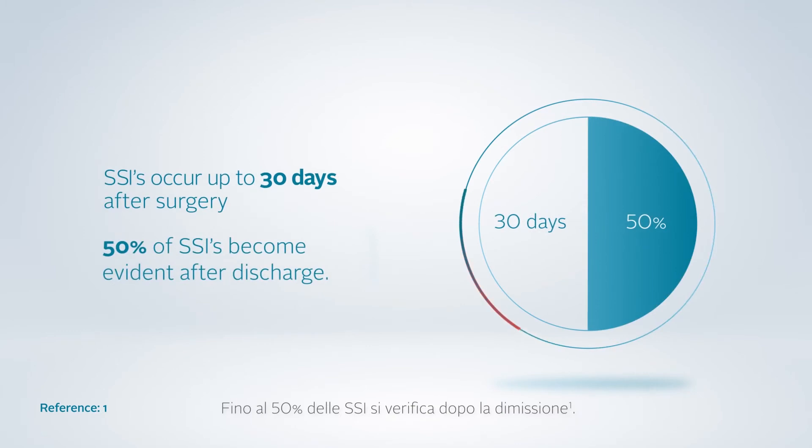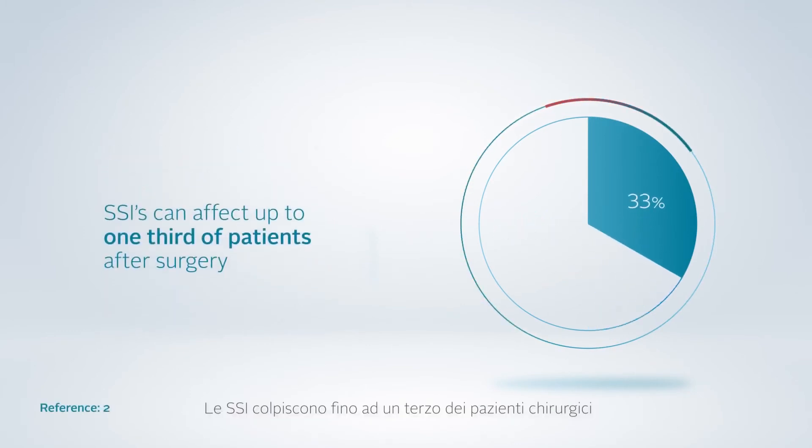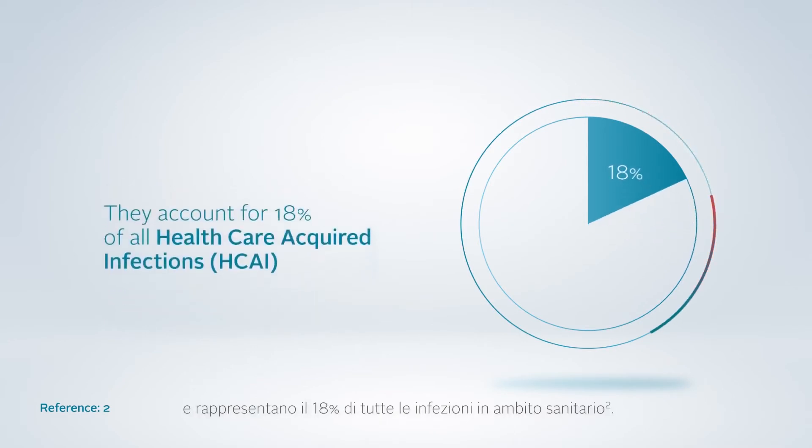Up to 50% of SSIs occur post-discharge. SSIs affect up to one-third of surgical patients and account for 18% of all healthcare-acquired infections.